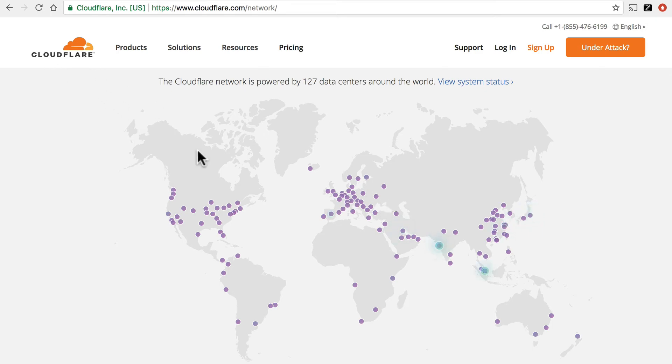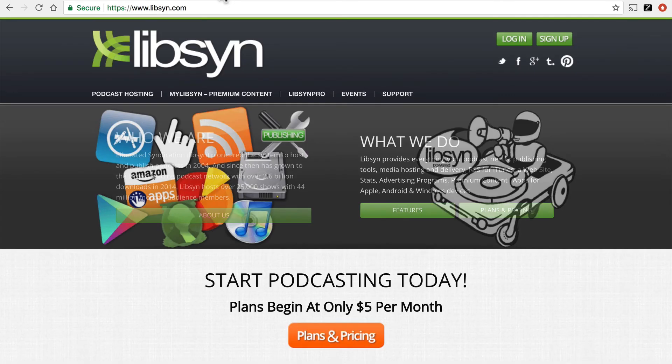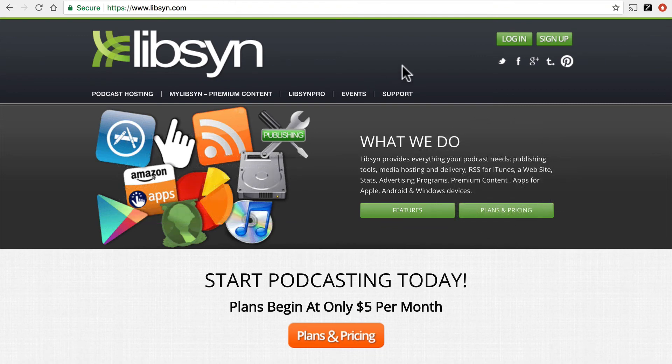Cloudflare tends to be a full site CDN, where they copy your whole site and deliver it that way. But there are also specialty CDNs, like Libsyn, for podcasting. They excel at hosting multimedia files — video and audio.